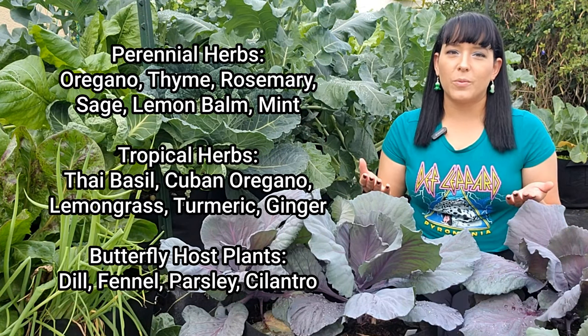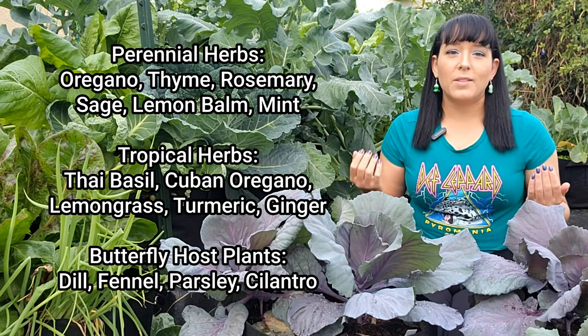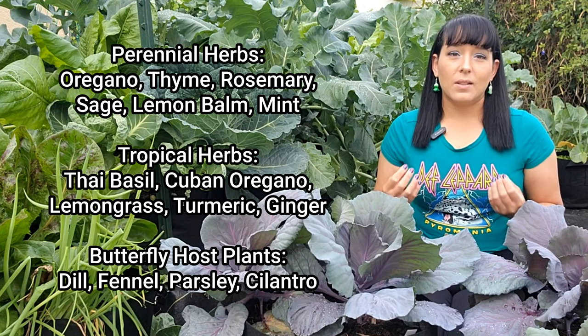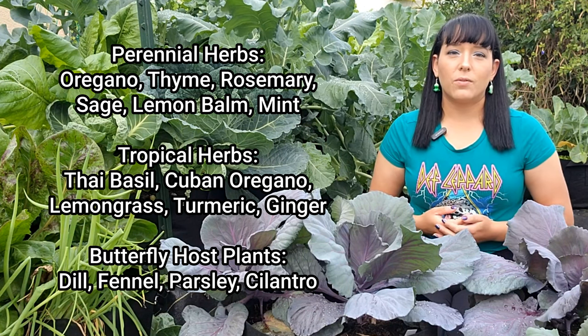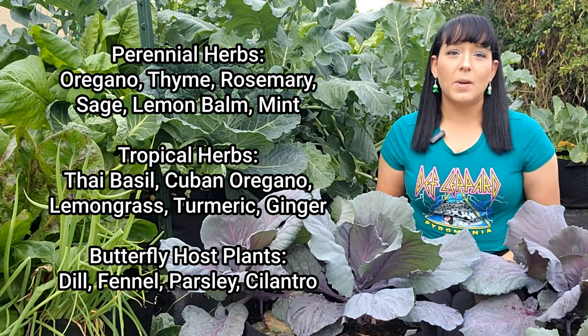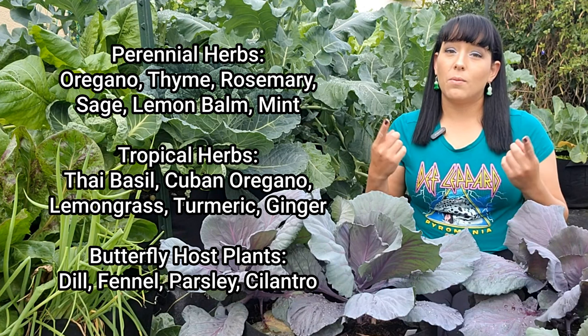The second group of plants is herbs — all sorts of herbs. The majority of our favorite culinary herbs grow best in dry and warm Mediterranean climates. Out of all the seasons in the southern US, spring mimics this the most. I especially love perennial herbs like oregano, thyme, and rosemary, but tropical type herbs like Thai basil, Cuban oregano, and lemongrass grow even better.